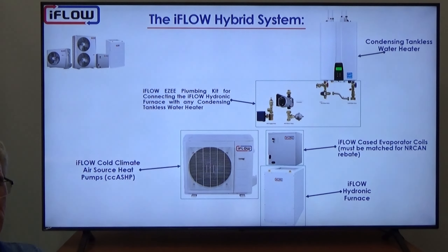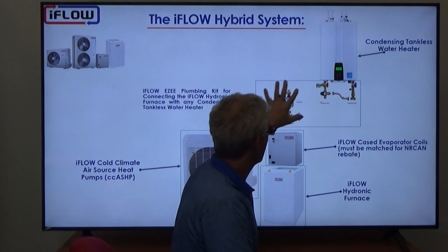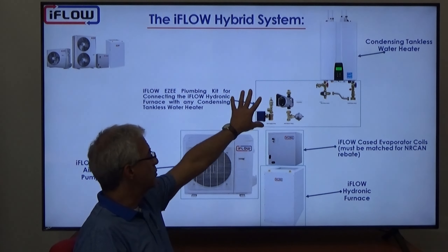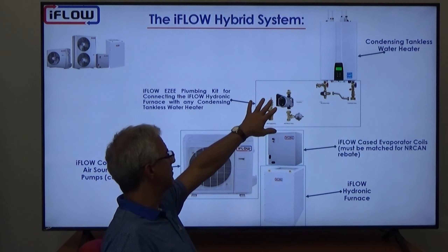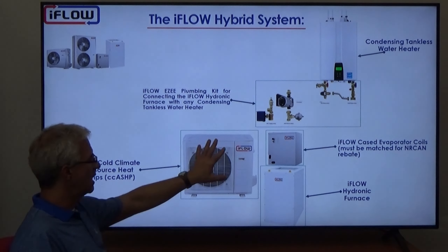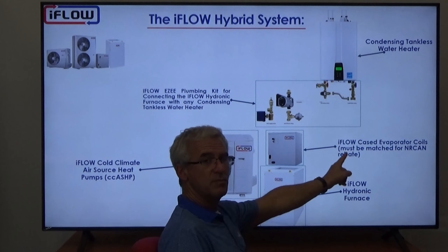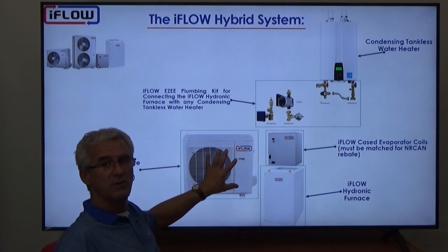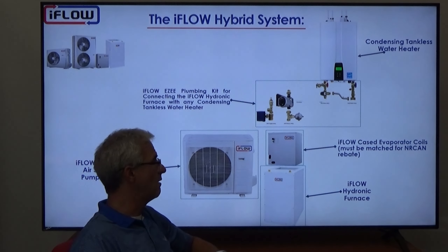This is the iFLO hybrid system: a condensing tankless water heater as the gas source, connected to the iFLO hydronic furnace via a plumbing kit that makes everything simple and easy. The kit includes an isolation valve kit, pump, expansion tank, two-way valve, and air vent — all potable rated. Then we have the cold climate heat pump with the outdoor unit and matched evaporator coils. For the Canada Greener Homes rebate of $5,000, you need a matched pair, so you may need to change the evaporator coil as well as the outdoor unit.